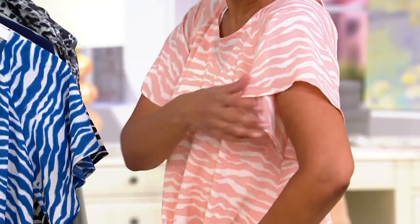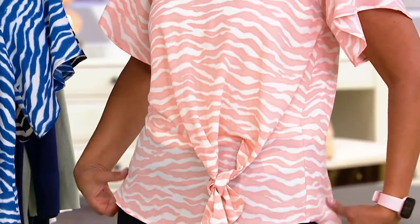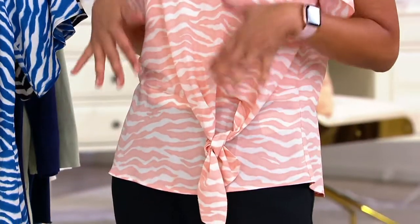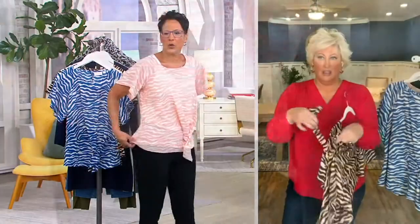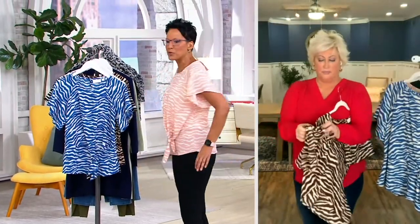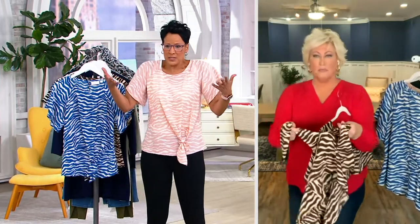Look at the flutter sleeve! When you need something ethereal and cute, this says 'I went to St. Bart's.' This is for you, Kim, when you're getting ready to go to Turks and Caicos with your girls and you're going to have a little cocktail hour — it's going to be beautiful. Or you're on the boat watching the sunset. That's what this is.